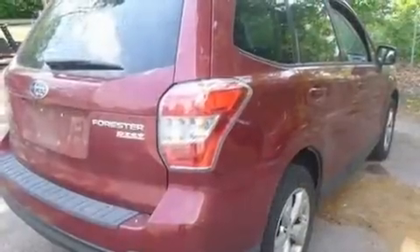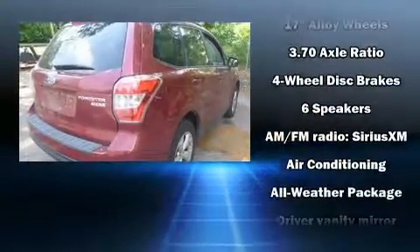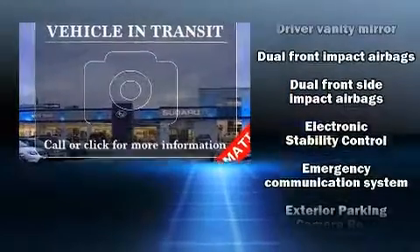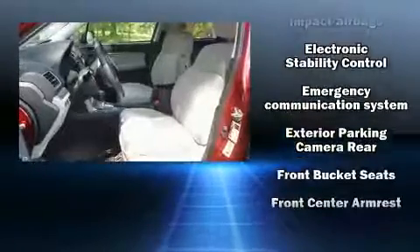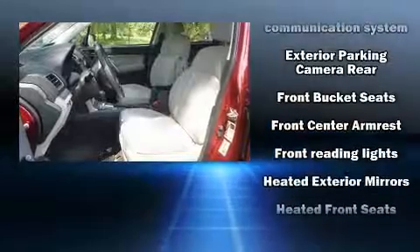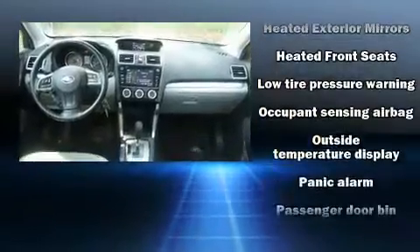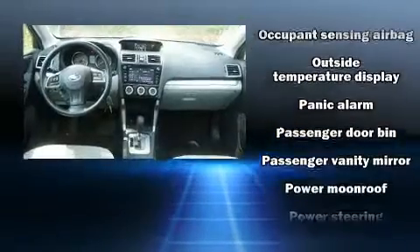Subaru ensures the safety and security of its passengers with equipment such as dual front impact airbags, front and side impact airbags, traction control, brake assist, a security system, an emergency communication system, and four-wheel disc brakes with ABS.